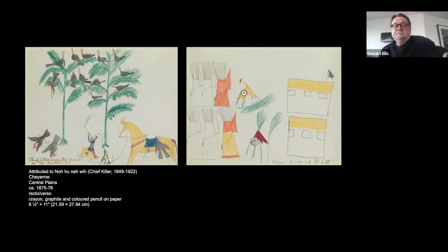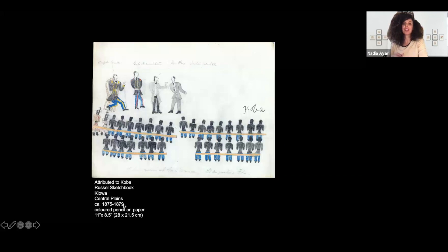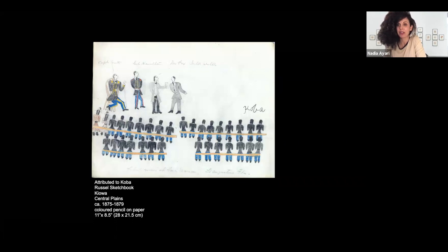Because we're running out of time, I want to make sure we get to the post-Fort Marion, post-reservation period, which I think is important for people to understand. Ross, can you tell us what some of the warrior artists did once they left Fort Marion in 1878?